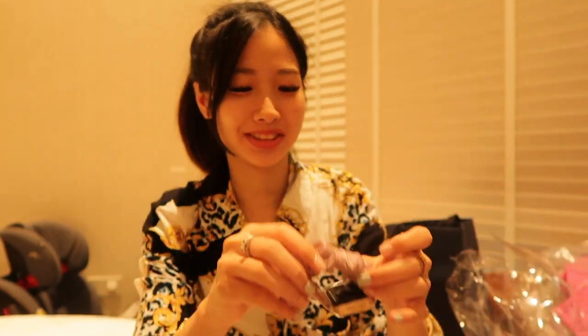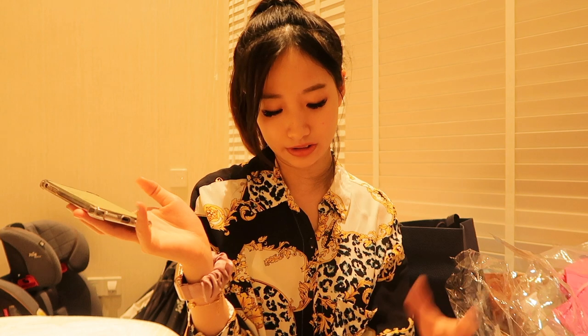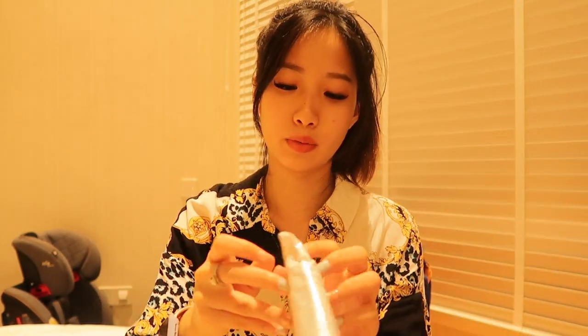Oh, it's a scrunchie and a scrunchie watch band! Let me try it out — look at this, it's so cute! It looks just like wearing a scrunchie on my wrist. It's really convenient — all I need to do is slip it onto the strap. The scrunchie was about 42.9 yuan.